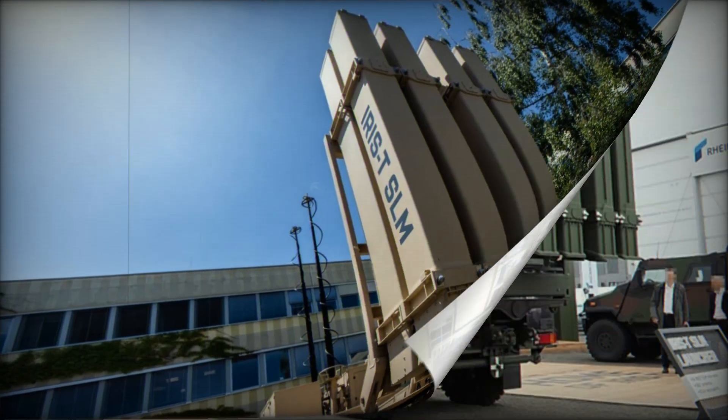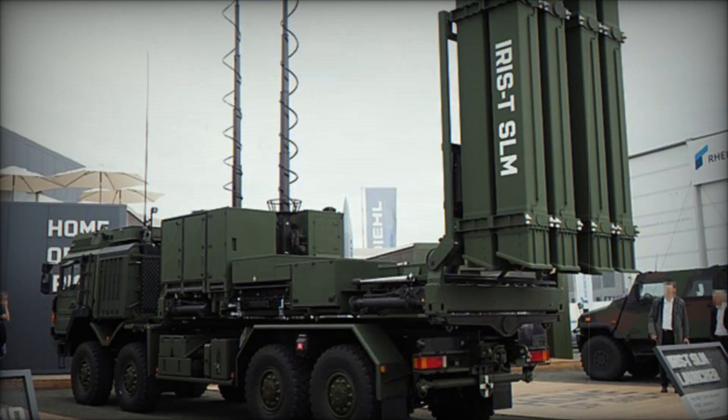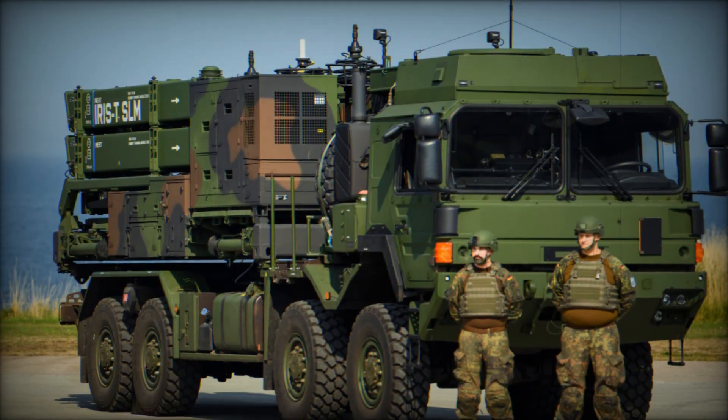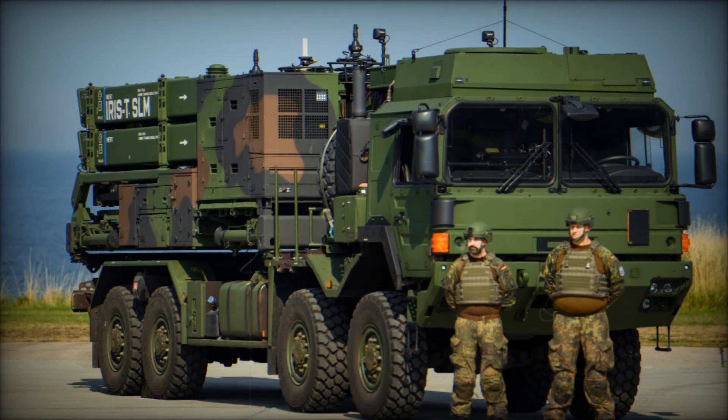The system has earned praise not only from military personnel but also from experts who highlight its high effectiveness in various operational environments. Even in situations where the enemy uses the latest technologies, the IRIS-T SLM has proven its ability to provide reliable protection.